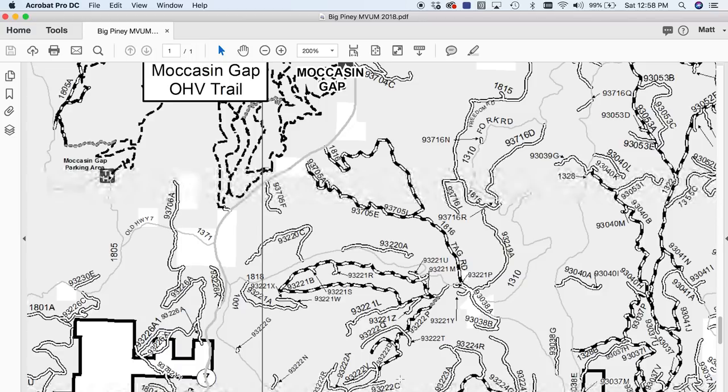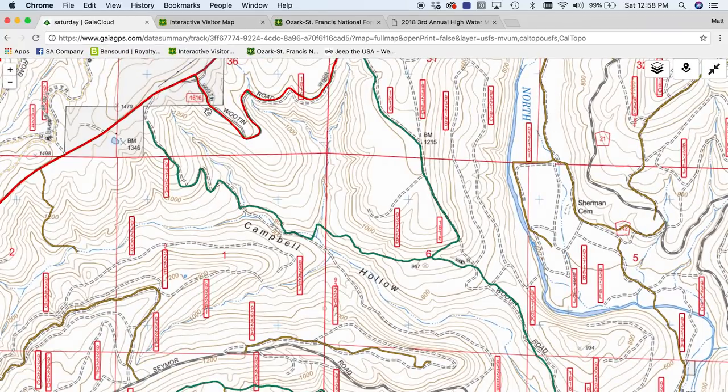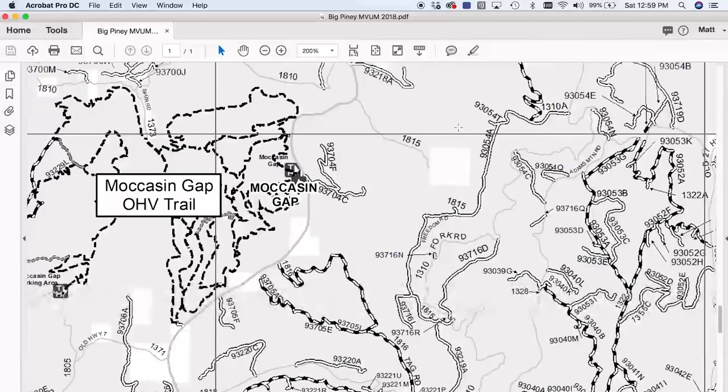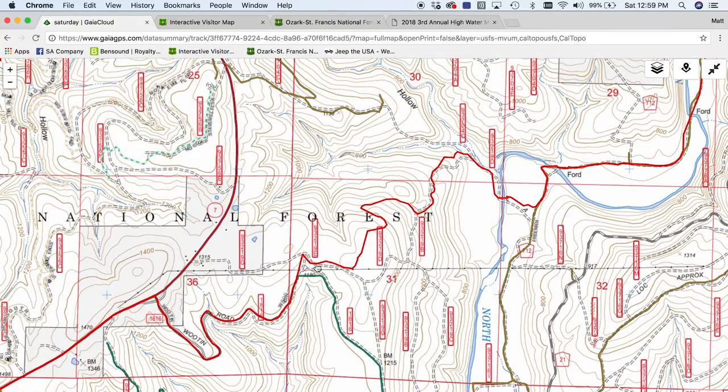Here's Road 1816. Let me flip back over to GAIA and zoom in. 1816 — so this is our road. This green little swoosh is this right here on the MVU map. Now you'll notice that on their route, right up here in this bend, they take off on this trail. Before this was closed I've actually been on this trail — I hate that it's closed. It's a beautiful little trail with some great little technical hill climbs, but unfortunately it's illegal to be on.